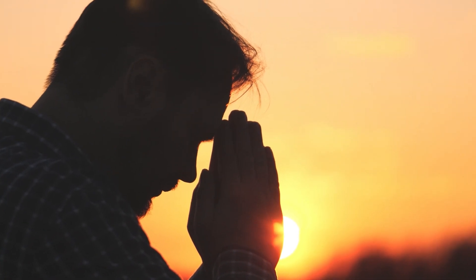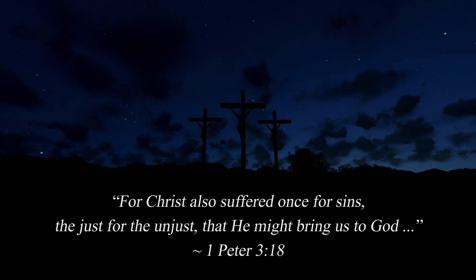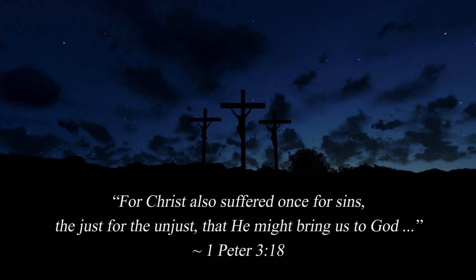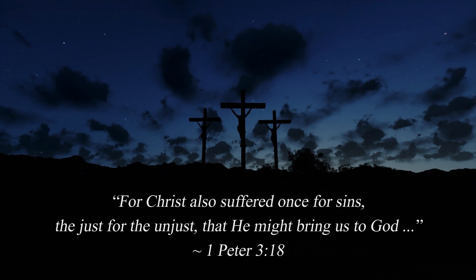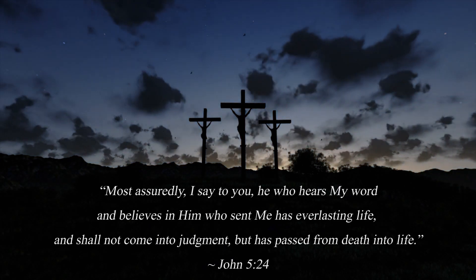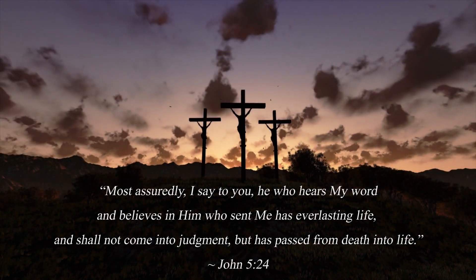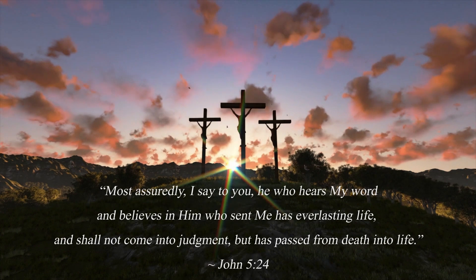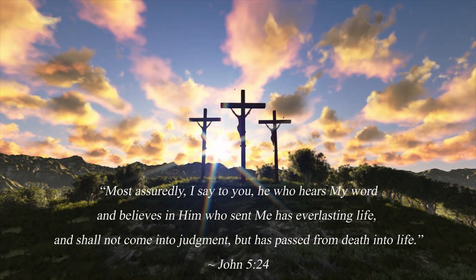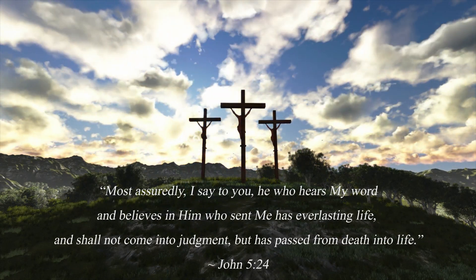Your faith journey begins with repentance and turning away from your sins, realizing that Christ suffered once for sins — the just for the unjust — that he might bring us to God. In the words of Jesus: 'Most assuredly I say to you, he who hears my word and believes in him who sent me has everlasting life and shall not come into judgment but has passed from death into life.'